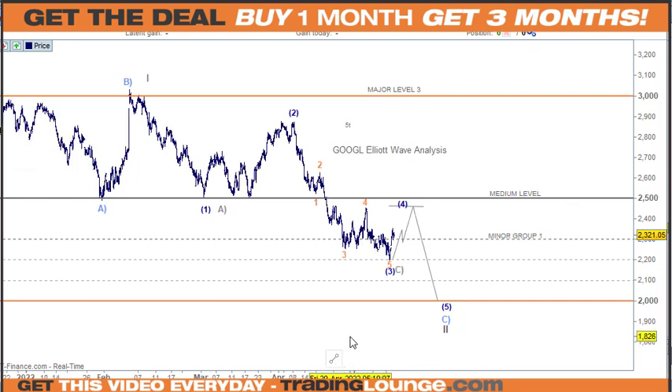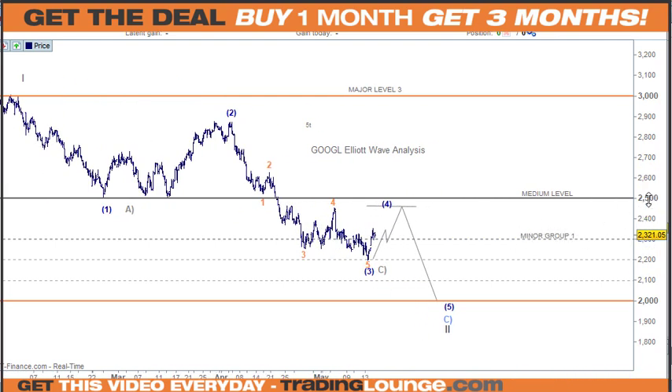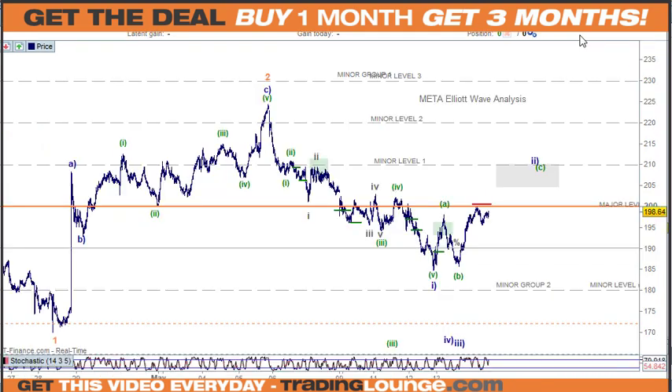For Google, from the top here we can look at 1, 2, 3 down, then an A wave, B wave, and C wave for wave four, and then down for wave five. Alternatively, the high could be the market high, in which case we put wave one here and look at this as an A, B, C wave finished here. If we get support on top of the medium level around 2500, we'll be long from that point and taking out those tops.